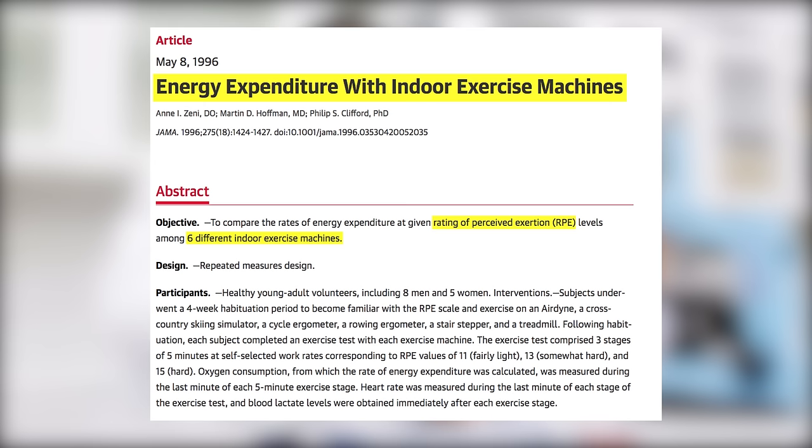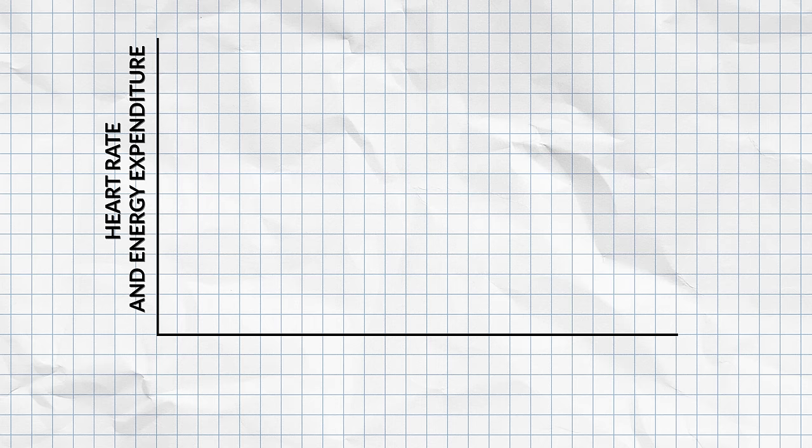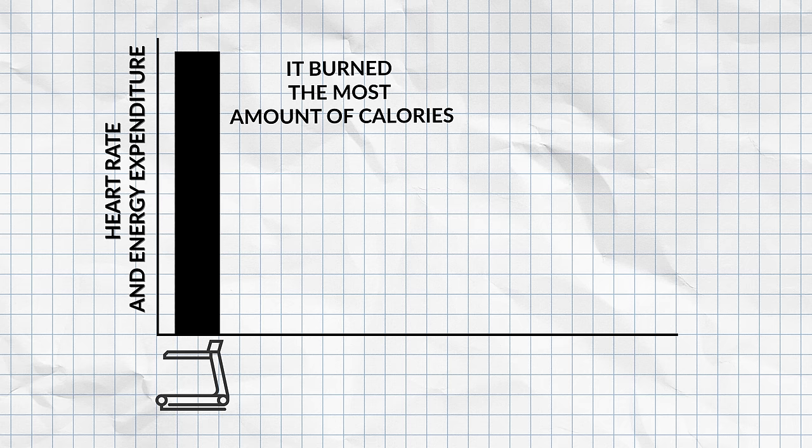On all the machines, participants were asked to give an RPE, which stands for ratings of perceived exertion. This basically involved rating the difficulty from 11 to 15, with 11 being fairly light, 13 being somewhat hard, and 15 being really hard. This was how they established a comparable intensity level between all the machines. Once intensity levels were fixed and equal, the researchers found that the treadmill produced the highest heart rates and the highest rates of energy expenditure, meaning it burned the most calories.